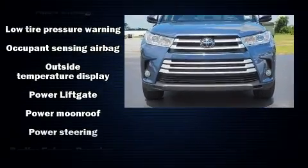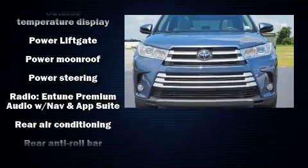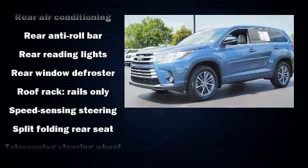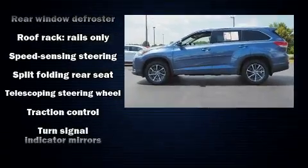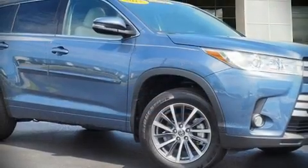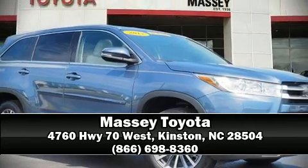It also arrives with a Carfax history report, providing you peace of mind with detailed information. Our sales reps are extremely helpful and knowledgeable — stop by our dealership or give us a call for more information.